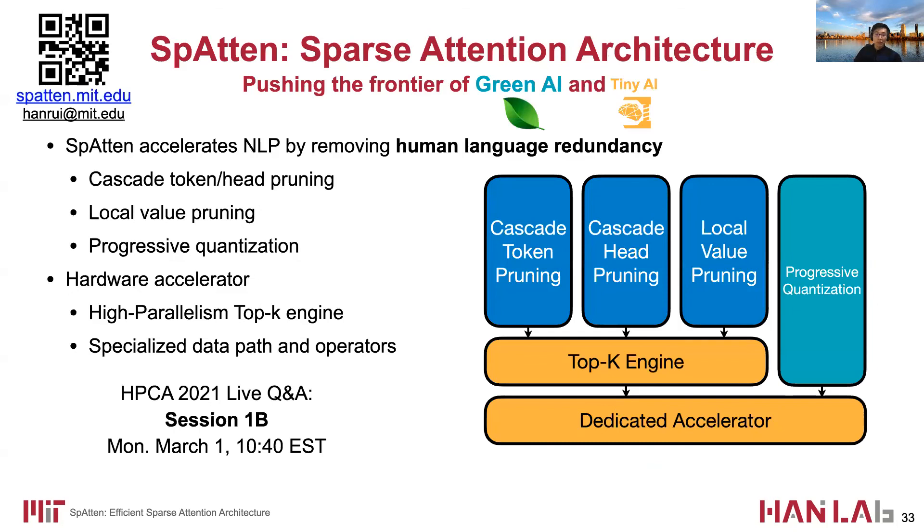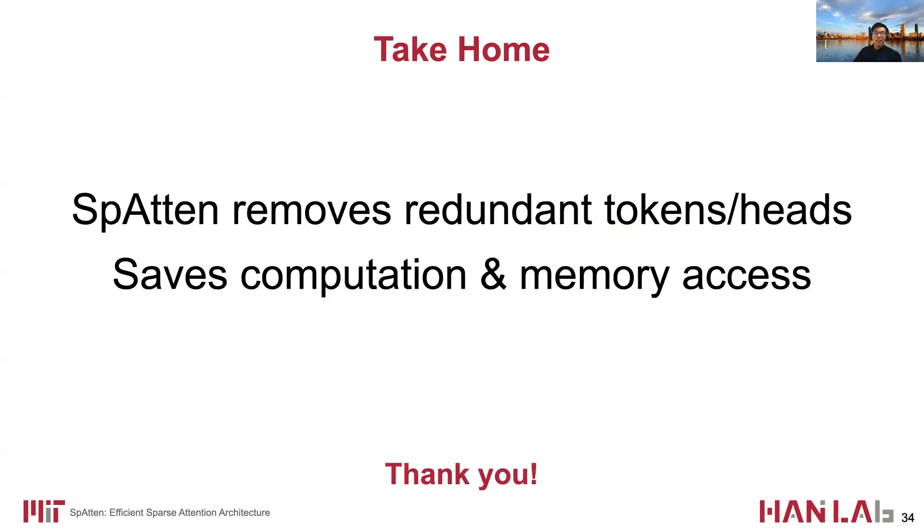In conclusion, we propose the Spartan accelerator to push the frontier of green AI and tiny AI. Spartan accelerates NLP by removing redundancy in human languages with cascade token and head pruning, local value pruning, and progressive quantization. It is also equipped with a high-performance TopKey engine and specialized data paths and operators to improve efficiency. For more information, please visit spartan.mit.edu. As a take-home message, Spartan removes redundant tokens and heads and saves computation and memory access for NLP models. Thanks for listening.